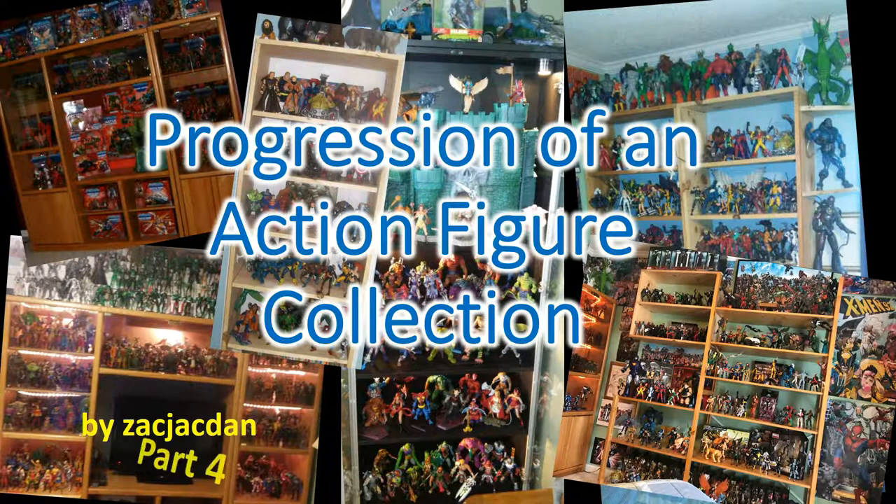All right guys, that's it for part four. Go back and watch parts one through three and stay tuned for part five of Progression of an Action Figure Collection from Zach Jack Dan. Hope you guys enjoyed this nostalgia of going back through collecting. Hit the like button, subscribe to my channel, hit the notification bell so you're aware of any new videos I post — I'll talk to you guys later.